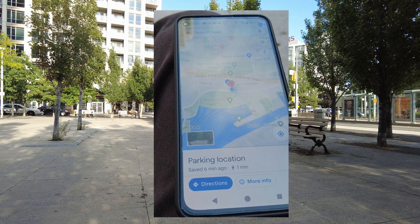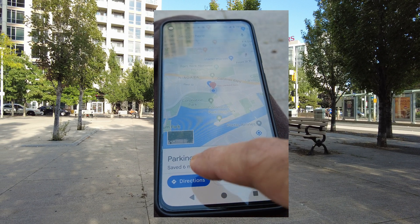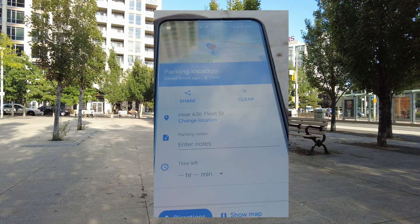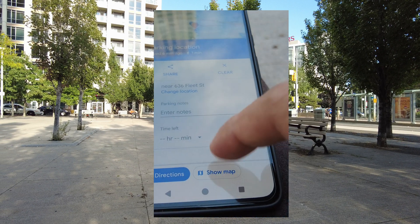Clicking that will show your parking location and you can click 'directions' to navigate to your parking spot. If you click 'more info', it will give you the exact location, and you also have the option to click 'clear', take notes, and other options.